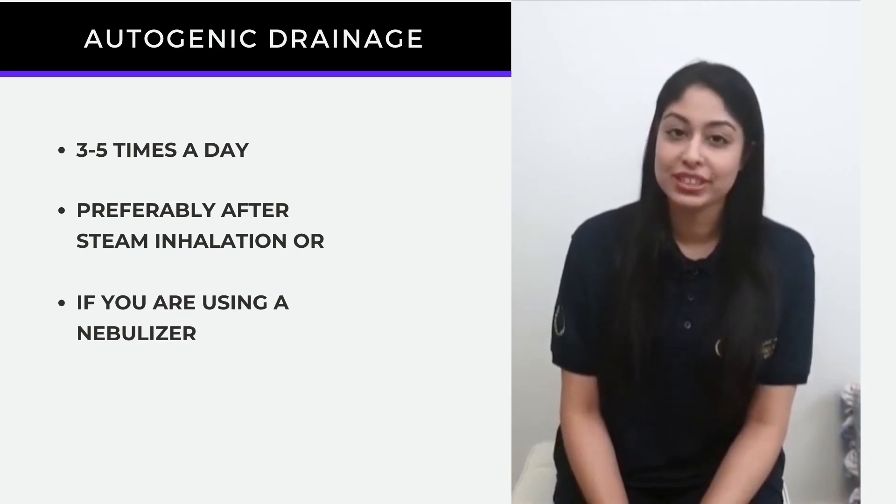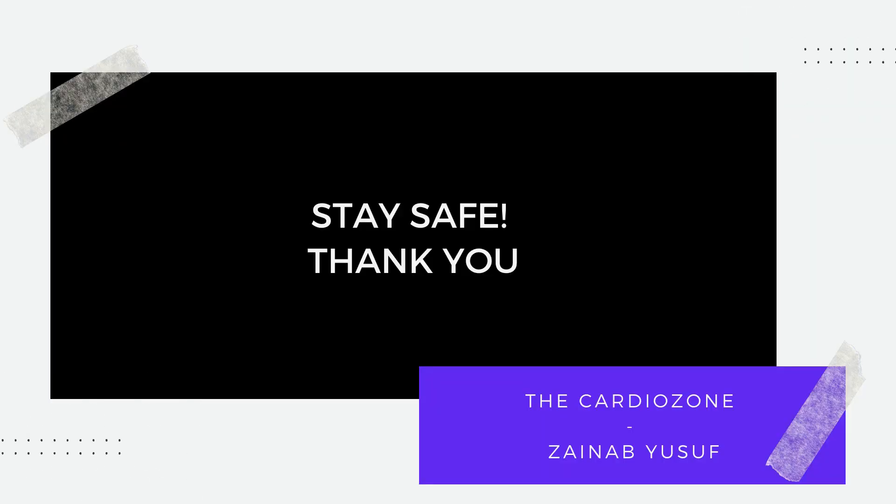Thank you for watching. Stay home and stay safe.